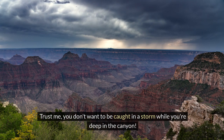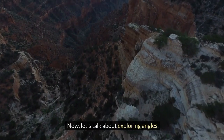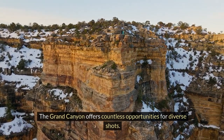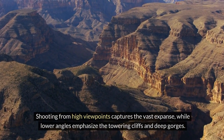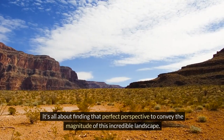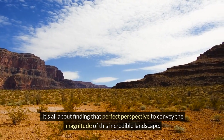Trust me, you don't want to be caught in a storm while you're deep in the canyon. Now let's talk about exploring angles. The Grand Canyon offers countless opportunities for diverse shots. Shooting from high viewpoints captures the vast expanse, while lower angles emphasize the towering cliffs and deep gorges. It's all about finding that perfect perspective to convey the magnitude of this incredible landscape.